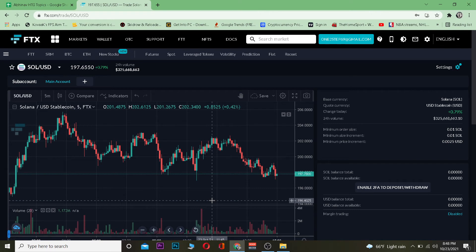SOL/USD means you're going to be buying Solana using USD. If your screen shows SOL/BTC, that means you're going to be buying Solana using Bitcoin. So you might want to change the currency pair to whichever currency you want to use to buy Solana.